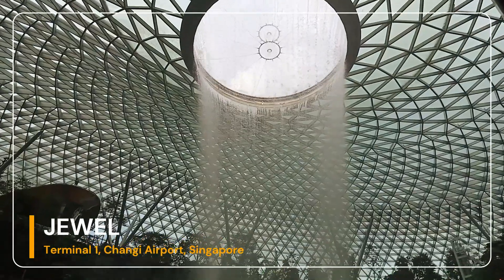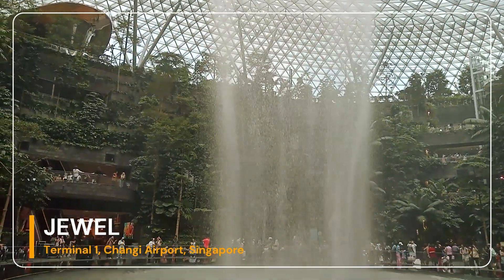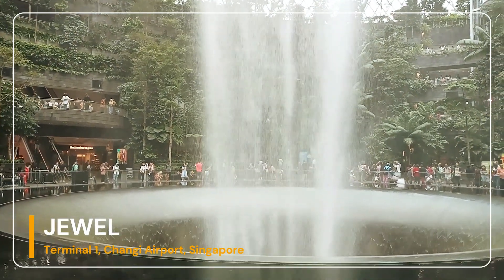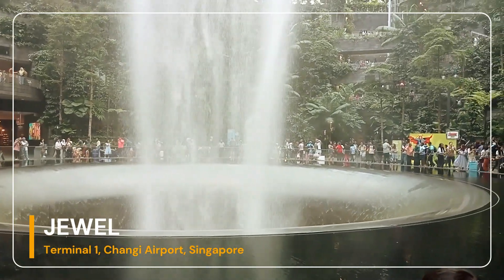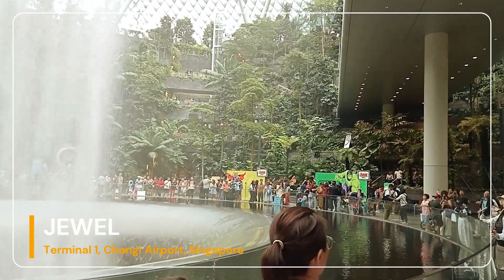Number 1: Shiseido Forest Valley. It is one of Asia's largest indoor gardens, spanning five stories and approximately 22,000 square meters, located in the heart of Jewel Changi Airport. It houses around 3,000 trees and 60,000 shrubs of 120 species that live in high-altitude tropical forests from around the world.